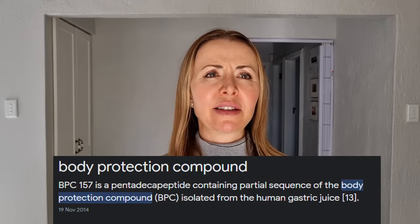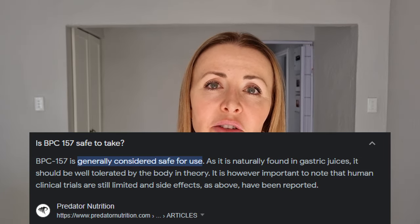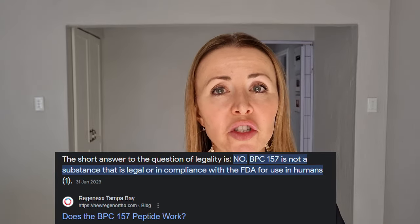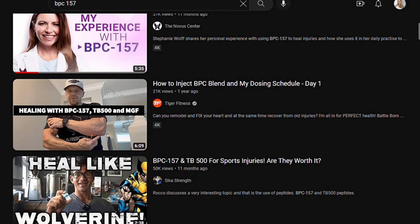BPC-157 is 15 amino acids bound together — a pentadecapeptide — and it has been claimed to have all these healing properties. There have been clinical trials, mostly in rats, so the studies are done on rats. There's very little human evidence, so it's not approved by the FDA. There's not enough evidence in humans to suggest that it works or that it's even worth trying, and yet people are talking about it. On YouTube alone there are hundreds if not thousands of videos about the benefits and healing properties of BPC-157.